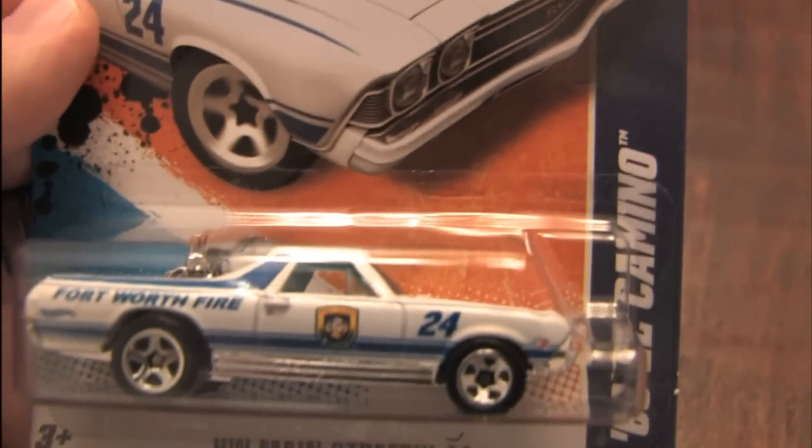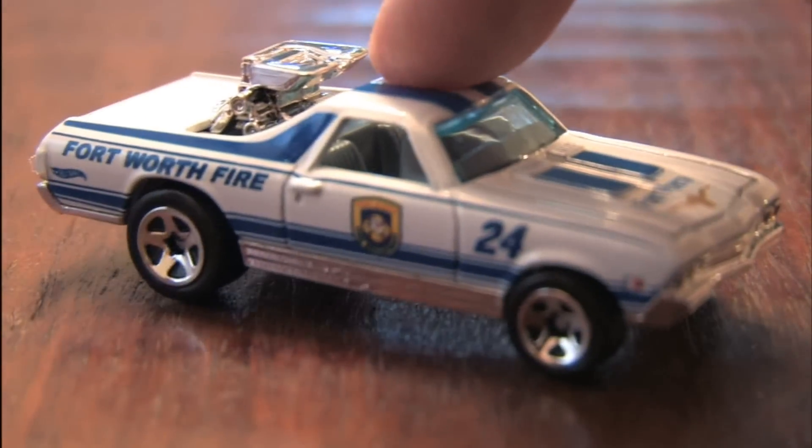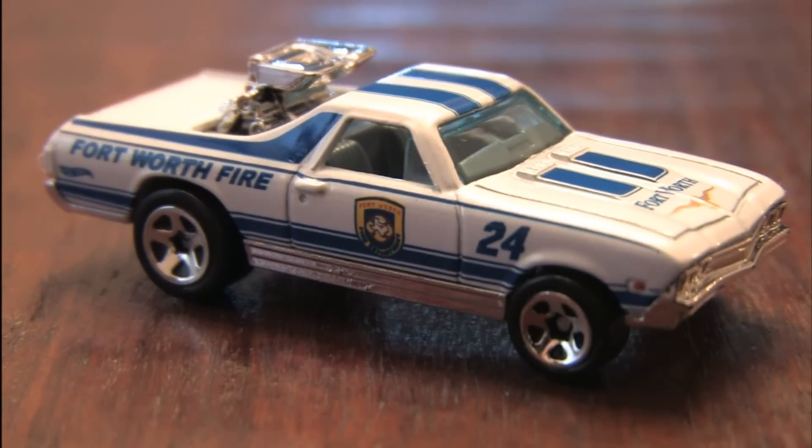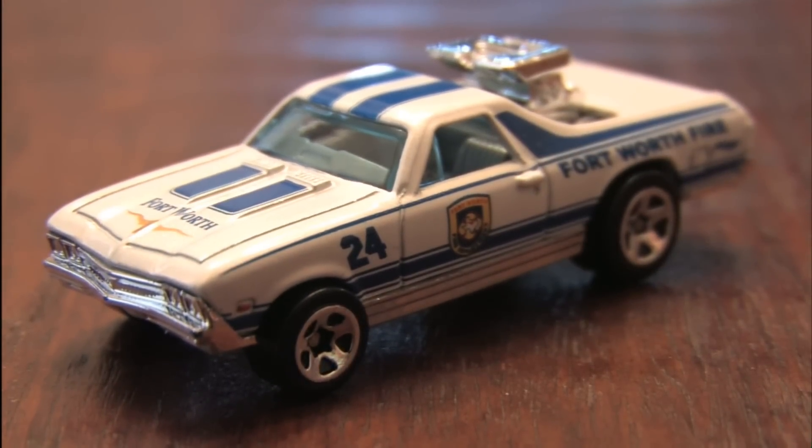There's a five-alarm fire raging in town — why show up in a conventional fire truck when you can arrive in this? The Fort Worth Fire Department 1968 El Camino from Hot Wheels. And judging by the number 24 on the side, I think we know where this car learned its firefighting skills — by defeating volcanoes.